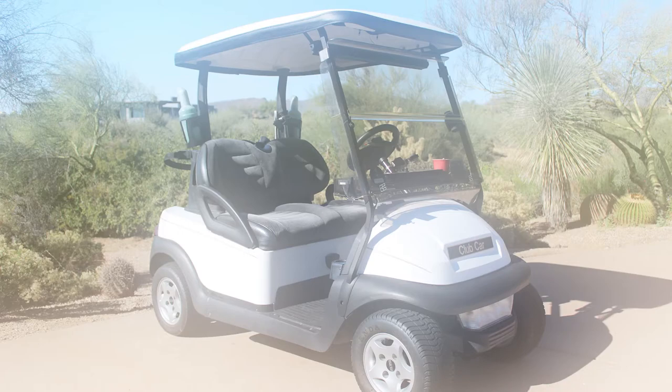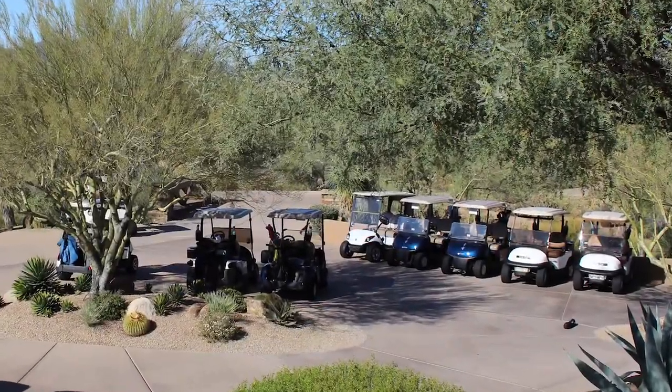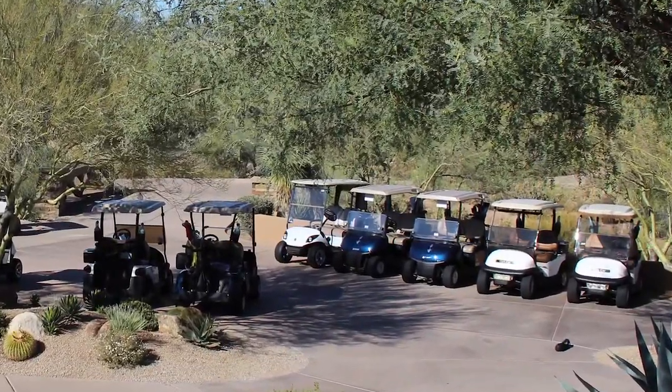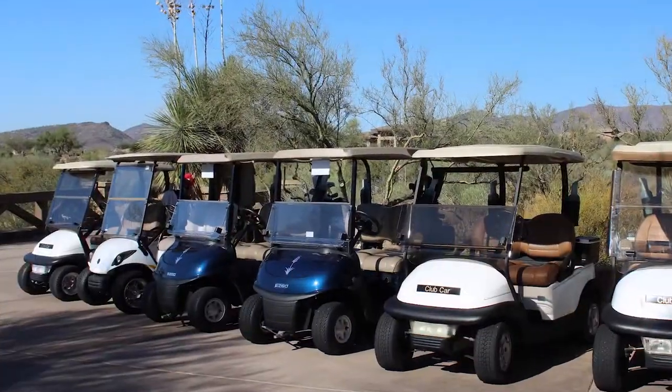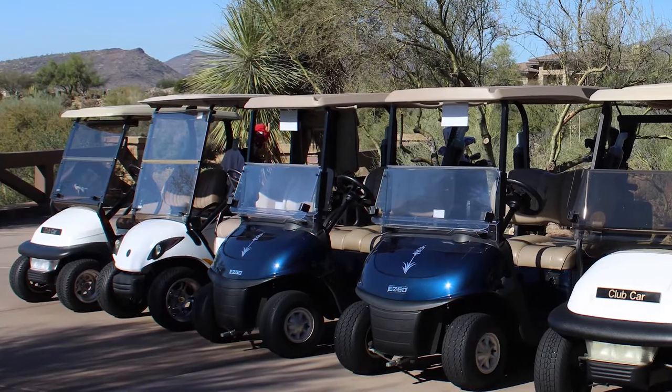Today's topic: golf carts. We've got over 100 personal carts — I think 105 is what we have right now — and most of them look identical. Most of them are Club Cars or EZ-GOs, and they really blend in when you come down to the staging area and try to find your cart. It's hard.